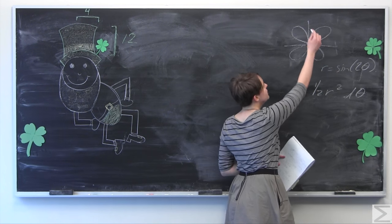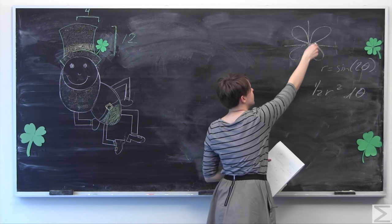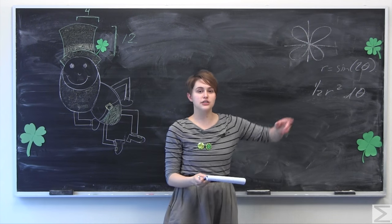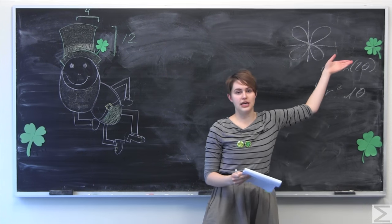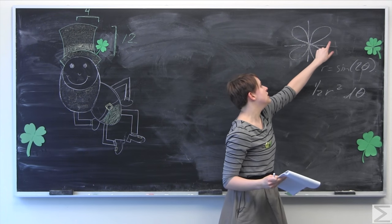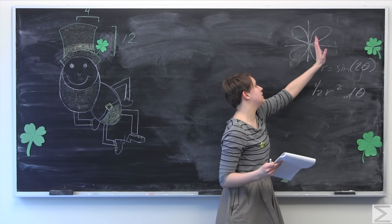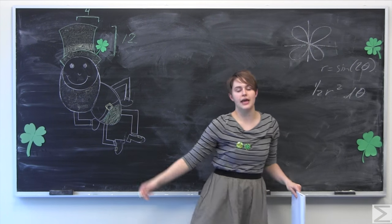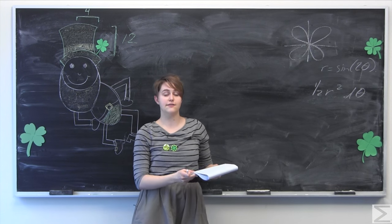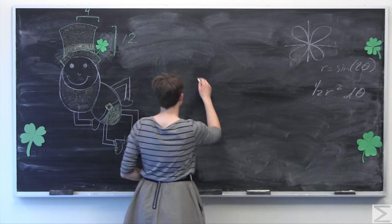As we can see, there is reflective symmetry across the axes. If we try to integrate from zero to 2π, we'll get zero because of the symmetry. So instead, we're going to integrate from zero to π/2 to get one leaf of this four-leaf clover, and then multiply by four. We also need to multiply by one-half, which accounts for the thickness of the coin.